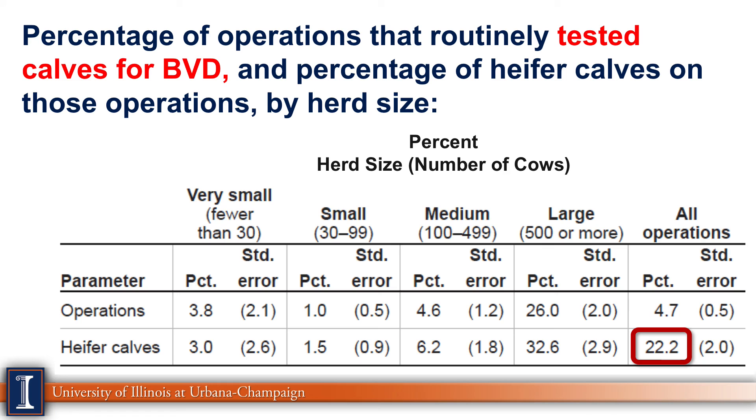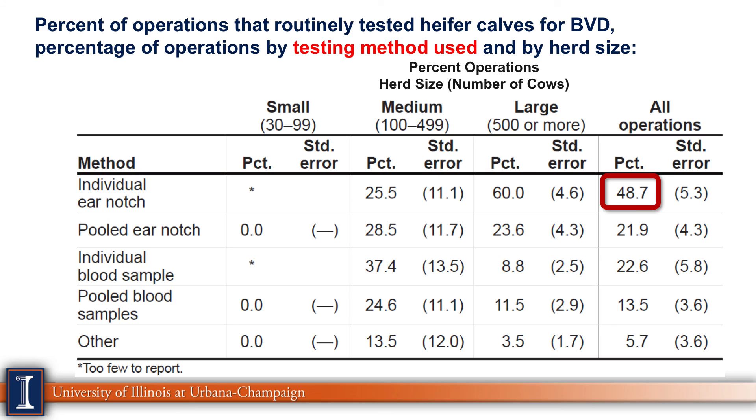Next, testing calves for BVD: only 22% of heifer calves were being tested, which is surprisingly low. The good news is that about a third of larger farms are more aggressively looking for persistently infected heifers that can cause serious problems in heifer facilities and cow areas. The ear notch is the most common and recommended testing method, used by about half the farms doing any BVD testing — with large farms being very aggressive, as they don't want any risk animals in their herds.